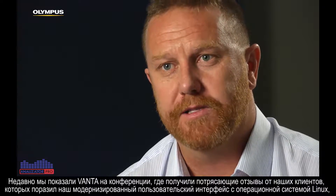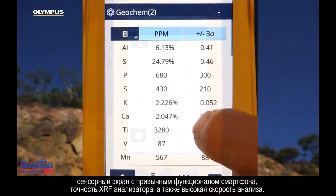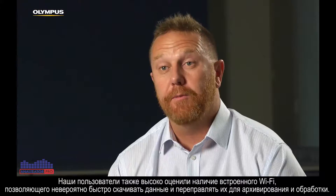We showed the Vanta at a conference recently and the feedback from our customers about the modernisation of our user interface with the Linux operating system, the smartphone swipe features, the accuracy of the instrument and the speed with which we were getting results was amazing.